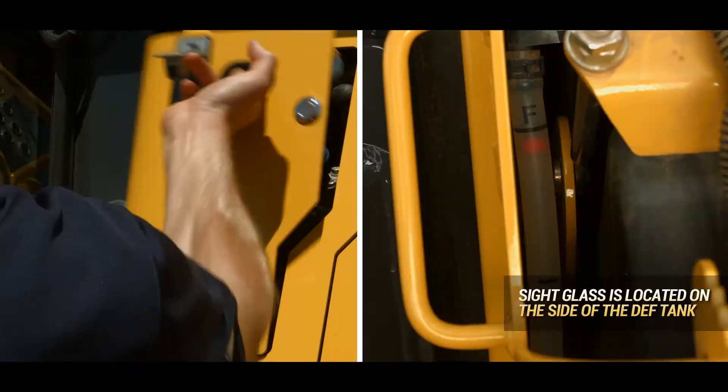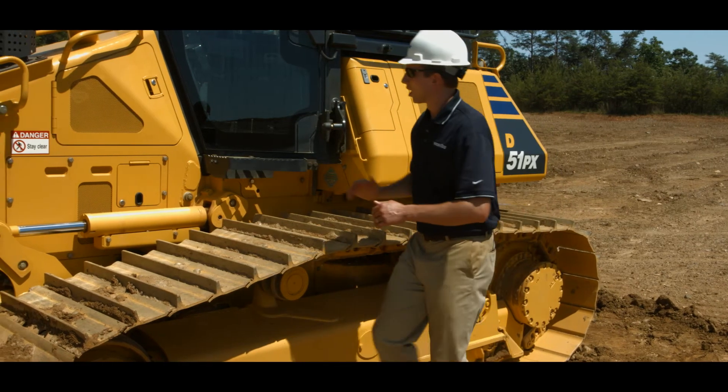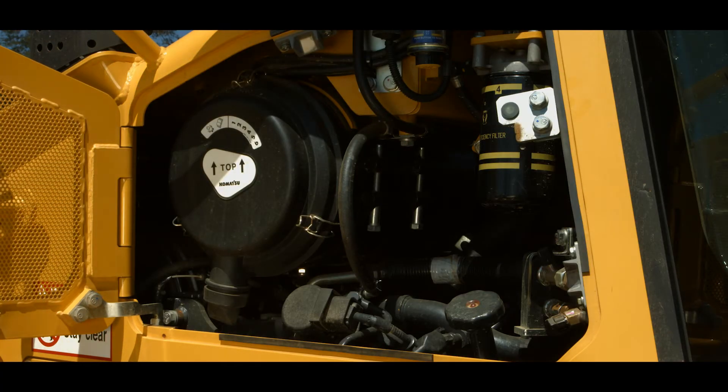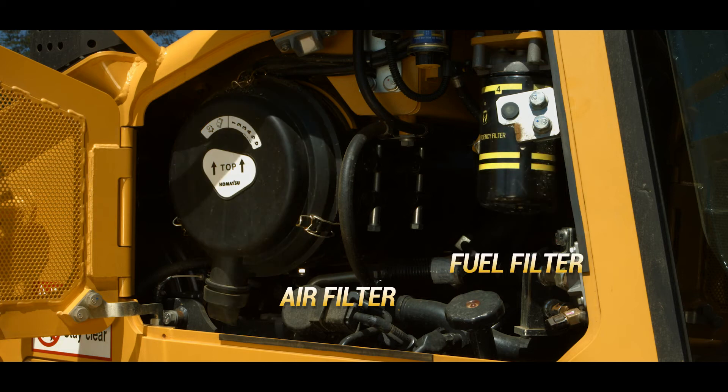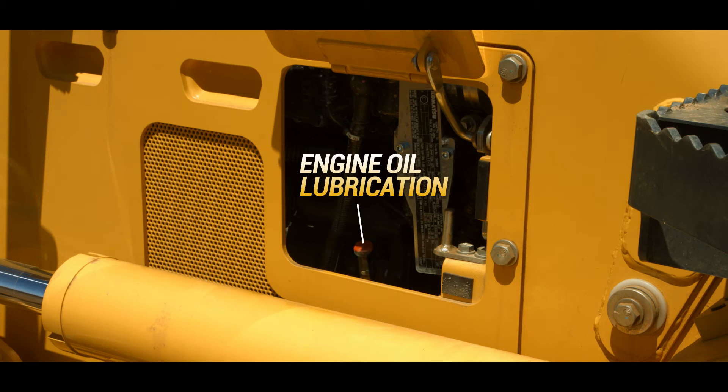The DEF tank is easily accessible, and the engine compartment provides easy access to daily check items like the air filter, fuel filter, and engine oil lubrication.